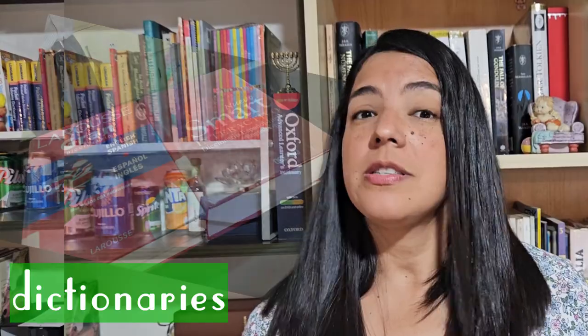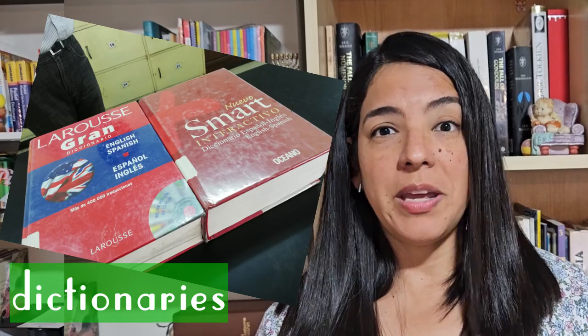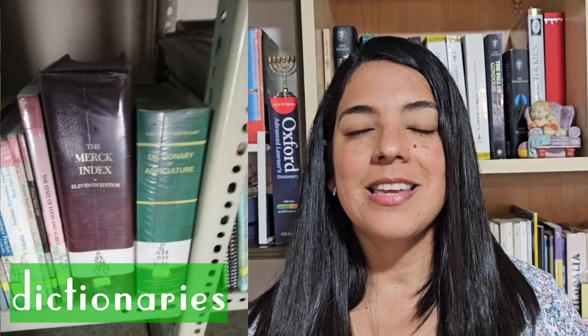There's also another video about dictionaries. But here, for example, there are dictionaries with English-Spanish content, but also only English dictionaries — dictionaries about agricultural science, health, and biomedical sciences.